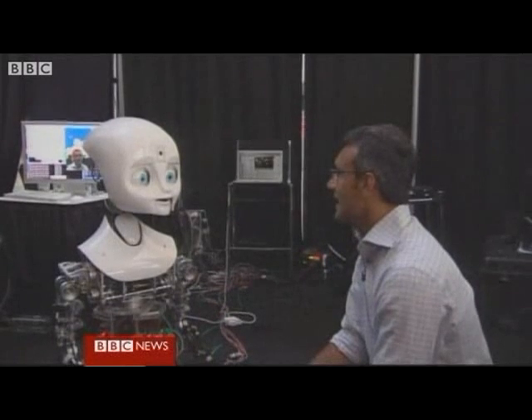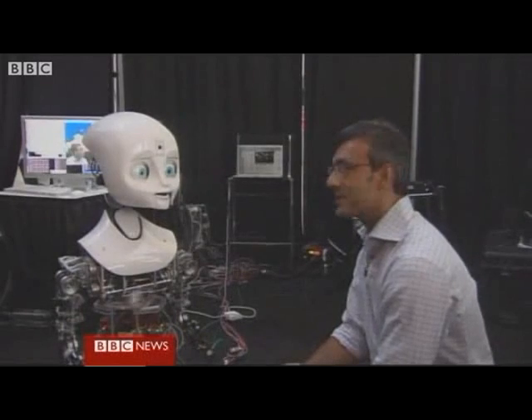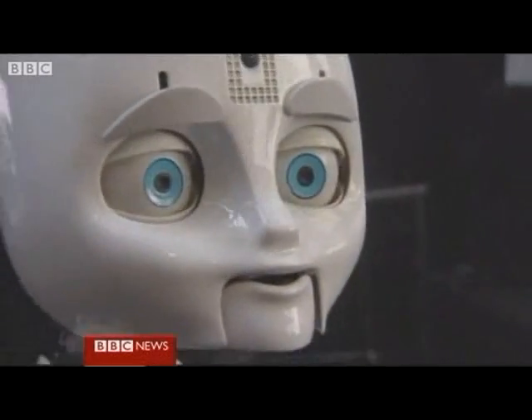And best of all — say hello to Nixie, my new friend. She's a robot with social skills, and she'll follow you around the room. Come with me, Nixie. Nixie is designed to show human expressions.